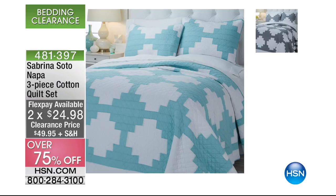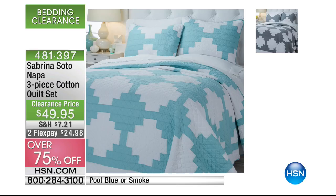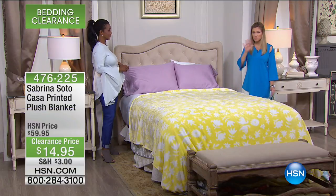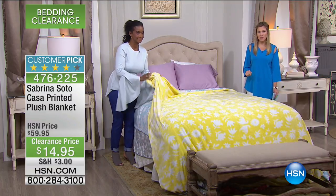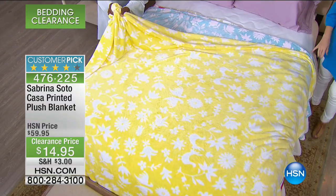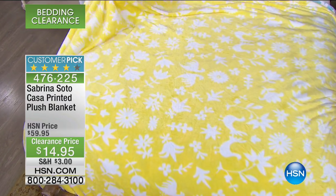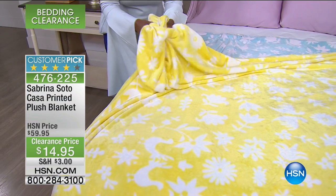I only have two colors — this beautiful bright aqua and this gorgeous deep rich smoke gray. It's very geometric, actually going back to Sabrina's Cuban heritage and some tile and texture. We'll have a full presentation on that. And on this customer pick from Sabrina Soto — this plush blanket at $14.95 — Alexandra, you have a personal affinity to this, don't you? Remember, whatever you decide to pick up, we always give you a 30-day unconditional money-back guarantee.